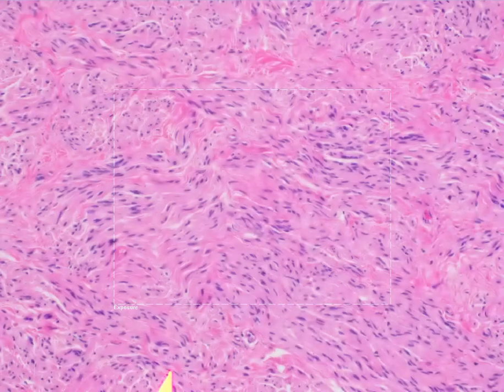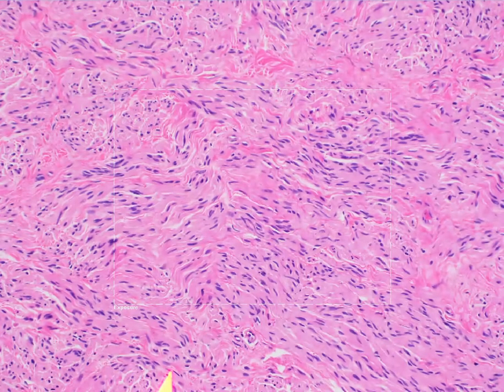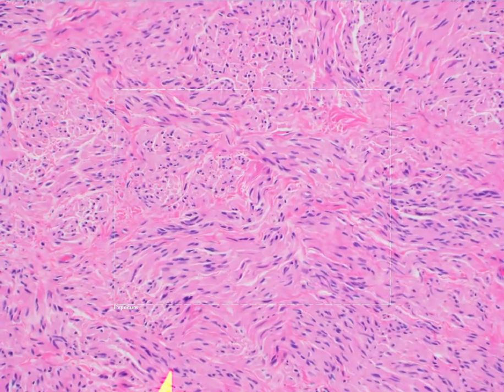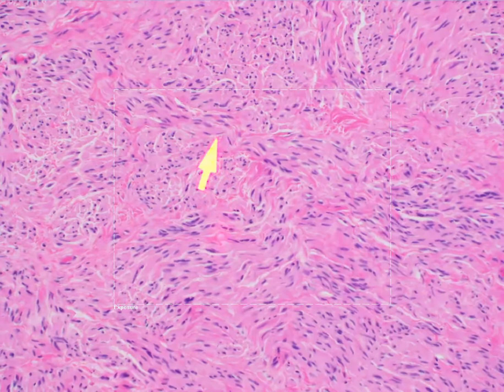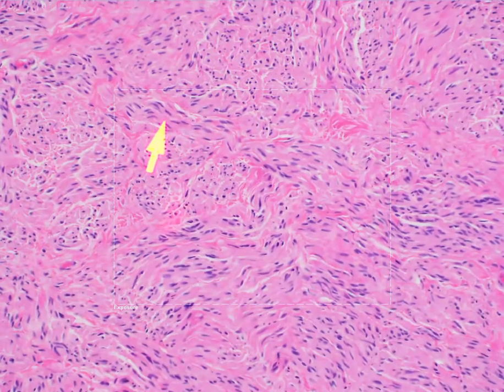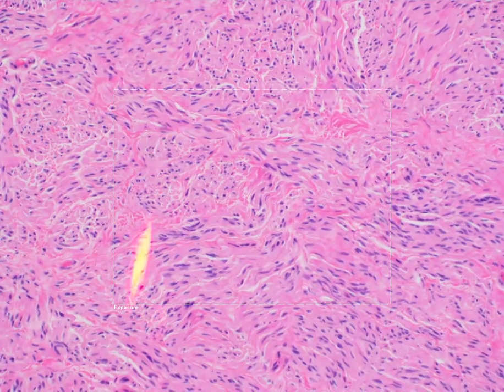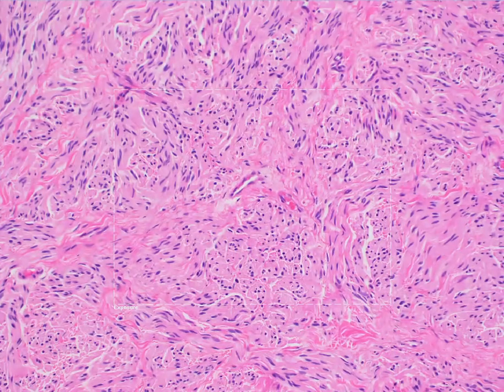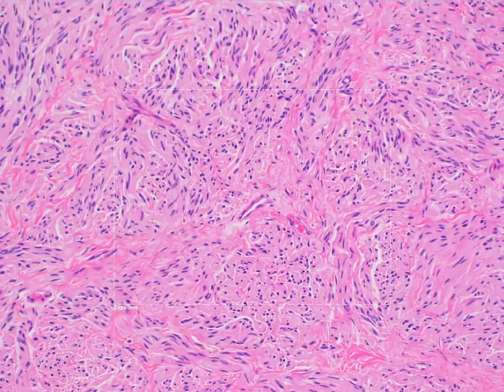The cells are made up of neural cells that have ovoid, wavy, or comma-shaped nuclei, particularly when cut in longitudinal section. The cells are very bland, so you're not going to see cytologic atypia, nor will you see mitoses.